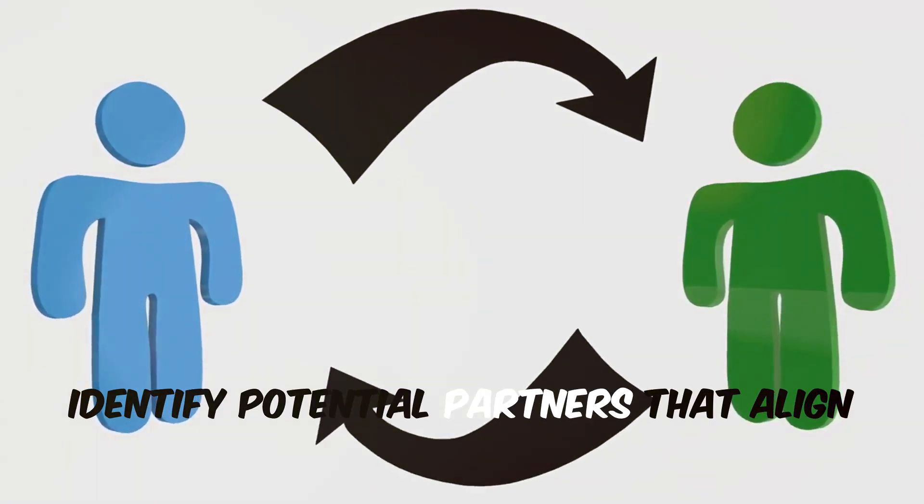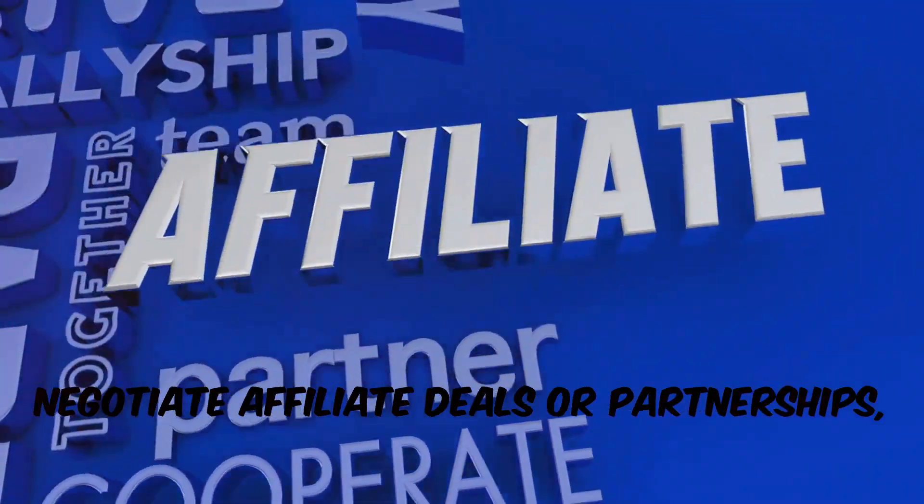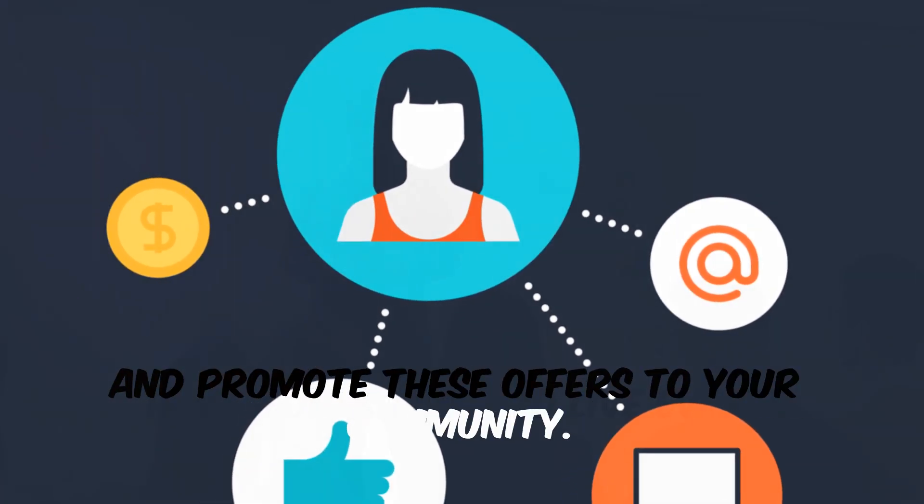Identify potential partners that align with your community's interests, negotiate affiliate deals or partnerships, and promote these offers to your community.